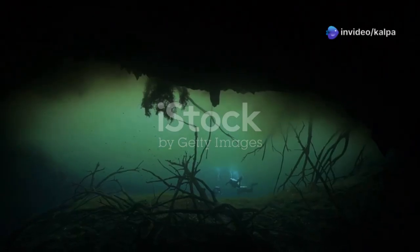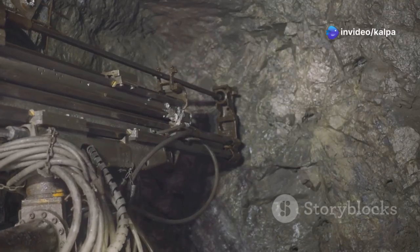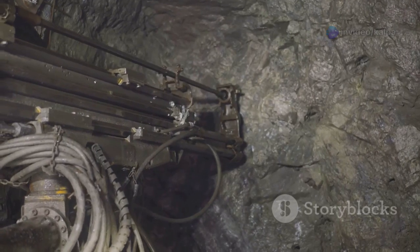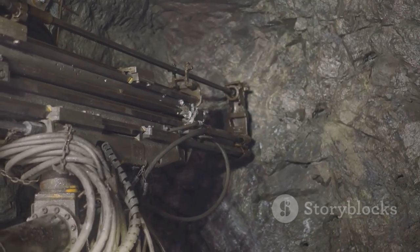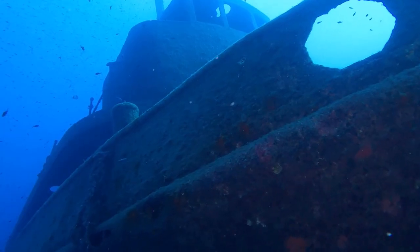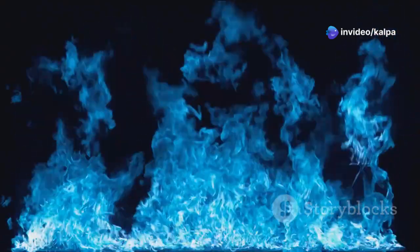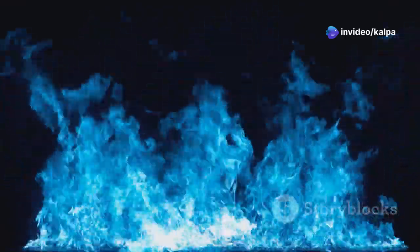Underwater welding is the most common use of underwater fire, but it's not the only one. Scientists are also exploring the use of underwater flames for cutting and drilling in deep sea mining and exploration. These techniques could help us access valuable resources and unlock the mysteries of the ocean depths. The potential applications of underwater fire are still being explored, and it's an exciting area of research and development.